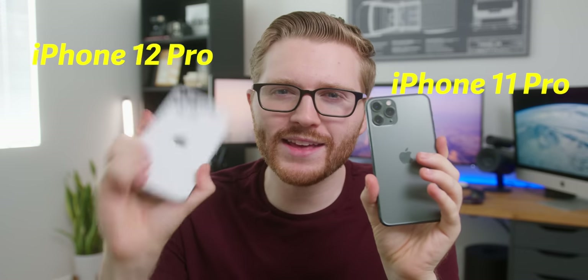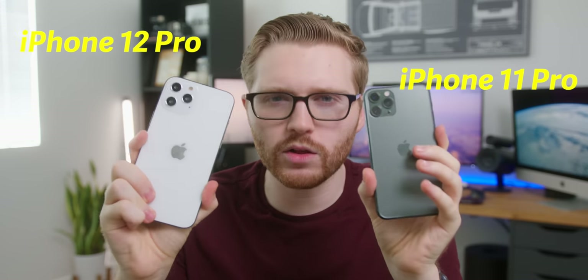This is the iPhone 11 Pro, and this is the all new iPhone 12 Pro. They look a little similar on the surface. Looks can be deceiving, but it's time to go out with the old and in with the new.